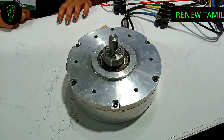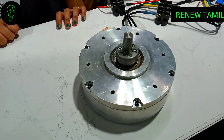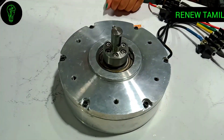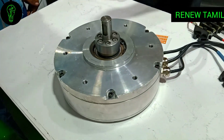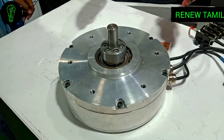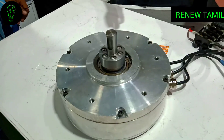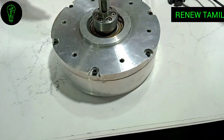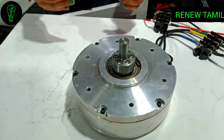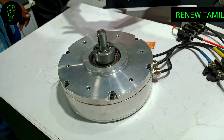If you are using a conventional radial flux motor, you get around 100 kilometers of range. If you switch to an axle flux motor, you get 150 kilometers, or around 115 to 120 kilometers, depending on the application.